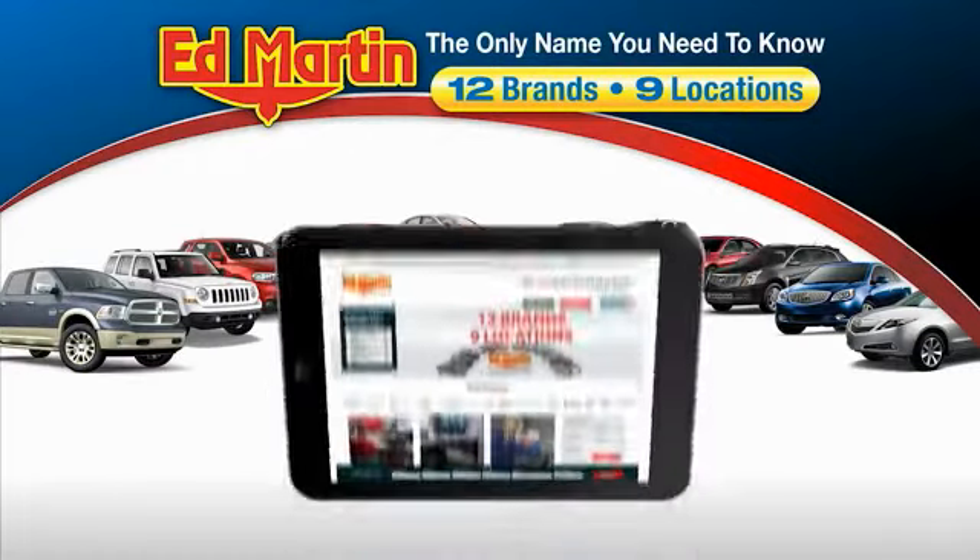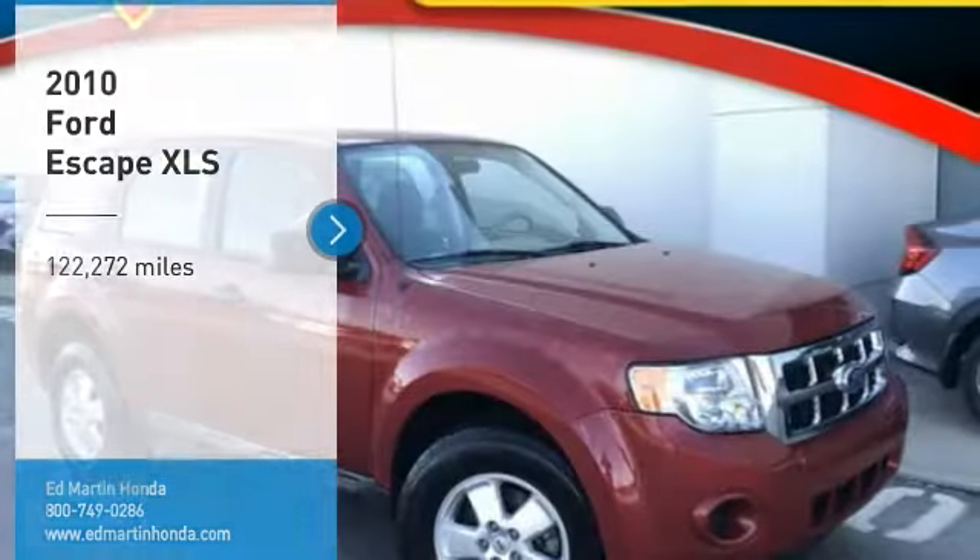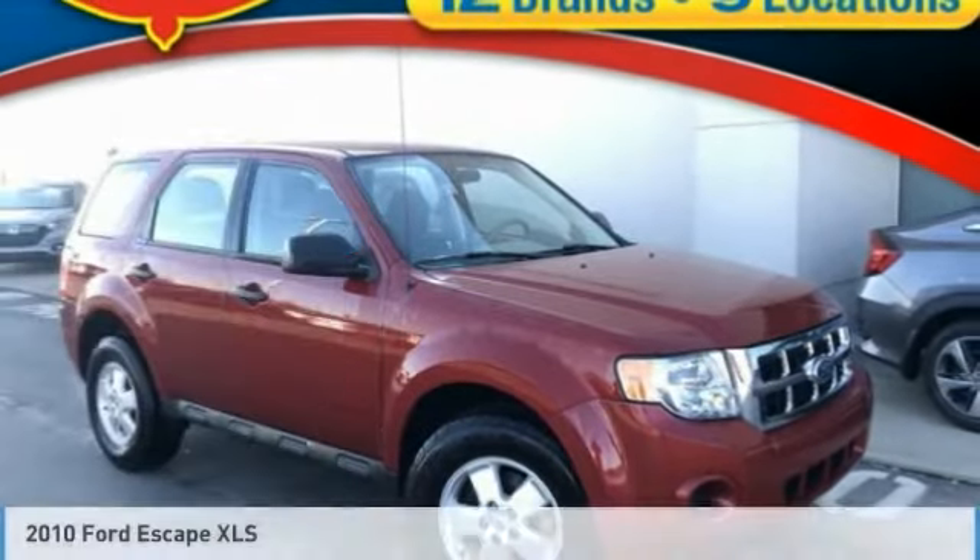Thank you for clicking our video. You can also shop over 4,000 more cars and trucks online at edmartin.com. You are going to love the 2010 Escape.